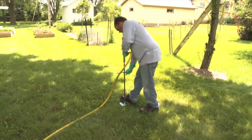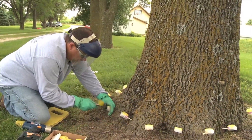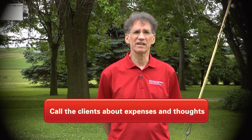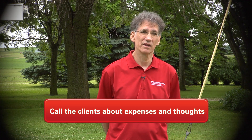Certified arborists are also certified pesticide applicators in many cases, so an arborist can not only assess the health of your tree, but they could also make the necessary treatments. We encourage you to get at least three written bids for any work to be done before it is done. Ask the company for a list of satisfied clients, then call those clients and find out if the treatment was successful and if there were any extra expenses involved.